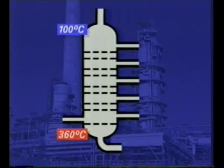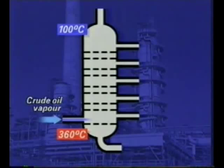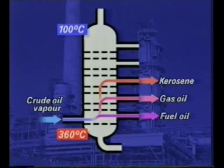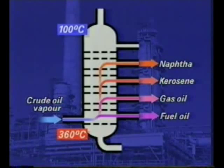The vapours rise up the tower and condense to liquid when they arrive at a tray that is sufficiently cool. The perforations in the trays allow vapours to rise up the tower and liquids to drip down. Liquids, called fractions, are piped off at different levels in the tower. The higher up the tower, the lower the boiling point and the shorter the hydrocarbon chains.